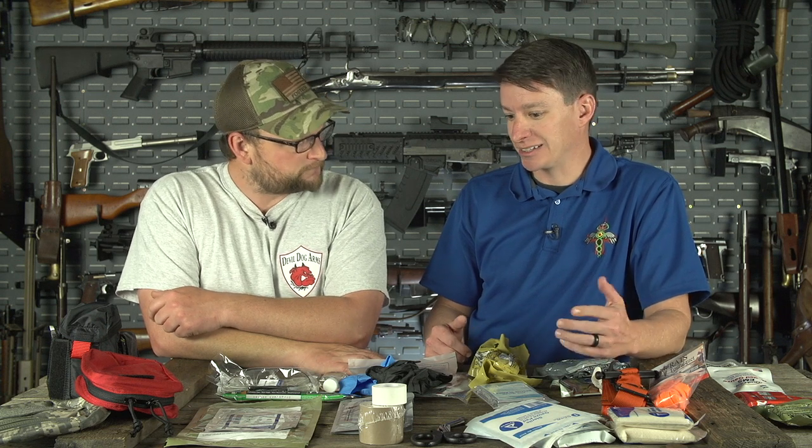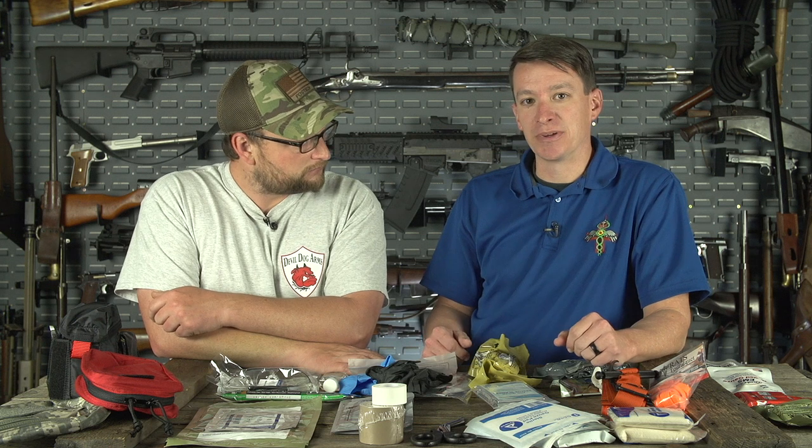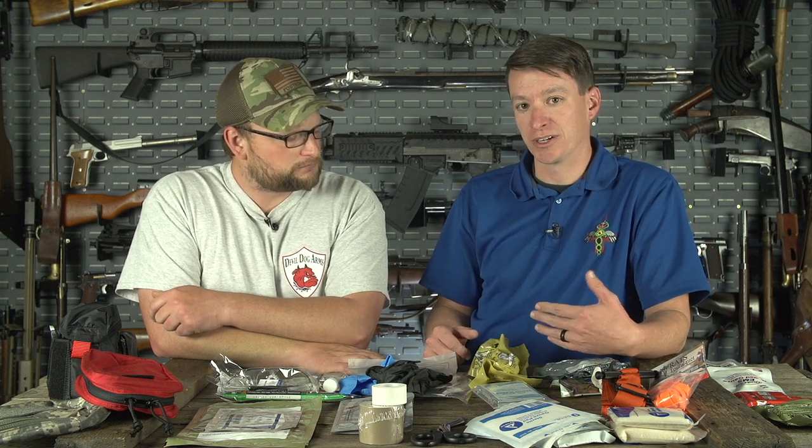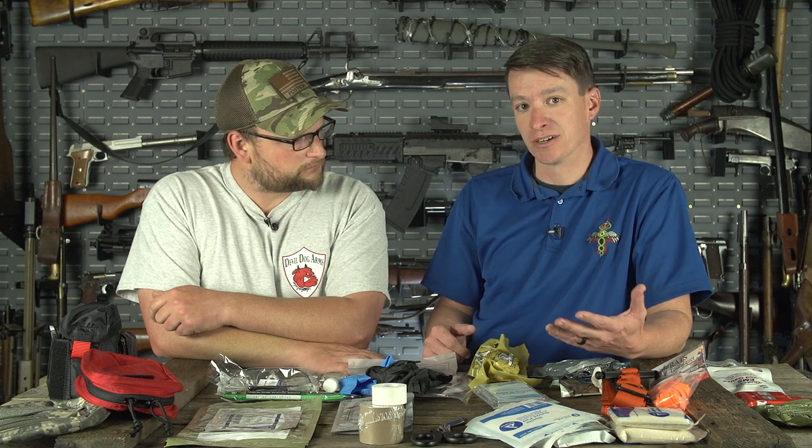Car wrecks, chainsaws, axes — you're at the range, public range. Things happen and you can bleed out very quickly. Things can turn bad very quickly while you're waiting on EMS to get there. And you can absolutely save a life by using medical trauma supplies.